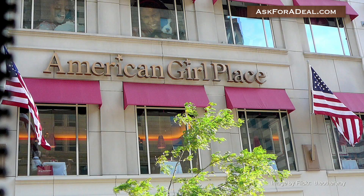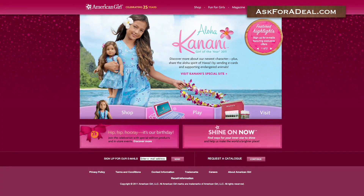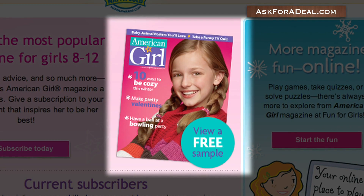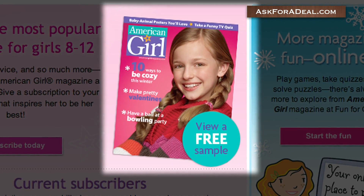If you're interested in the award-winning American Girl magazine, you can access a free sample on the brand's official site as well. Simply click on the link marked 'magazine' on the homepage of the site, and then on the text marked 'view a free sample' to see a complete edition of the magazine for free.